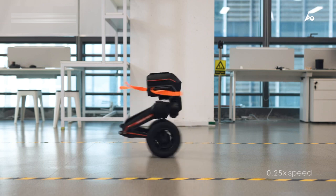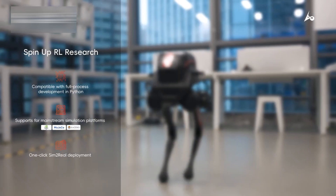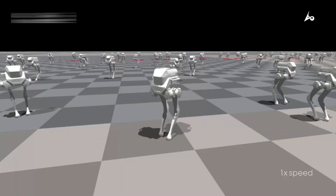Whether it's in manufacturing, logistics, or even healthcare, this robot's versatility is impressive. And the best part? It's designed to integrate smoothly into existing systems, making it a practical solution for various industries.